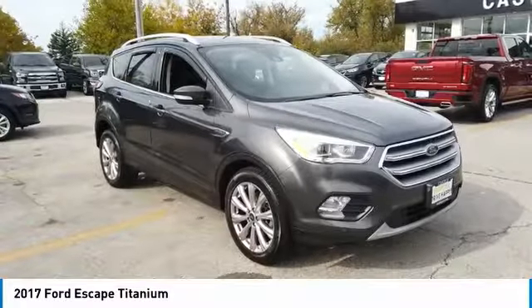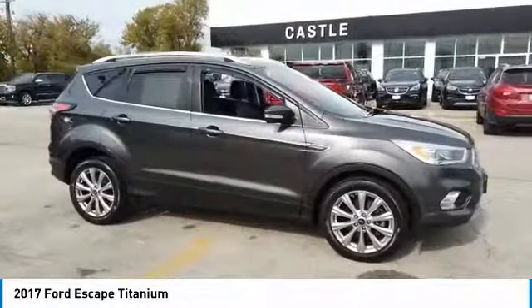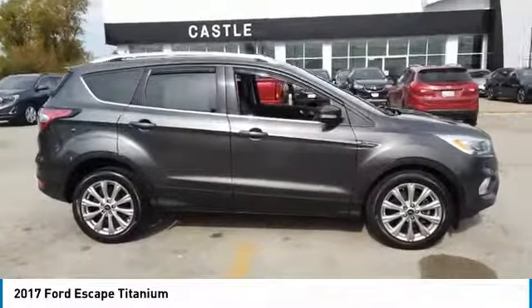Come test drive the 2017 Escape. Gas engines flex, tow, sip, and go with Ford Escape.